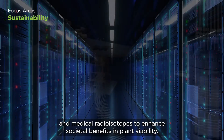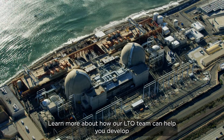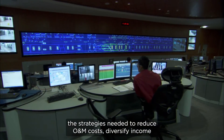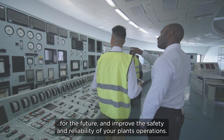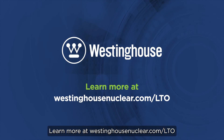Learn more about how our LTO team can help you develop the strategies needed to reduce O&M costs, diversify income for the future, and improve the safety and reliability of your plant's operations. Learn more at westinghousenuclear.com/LTO.